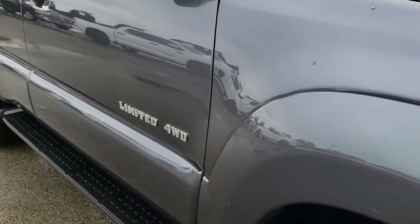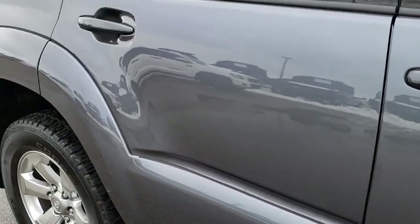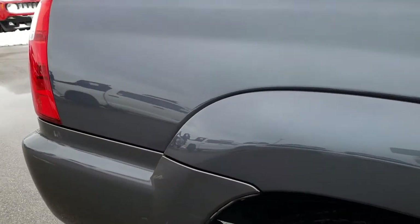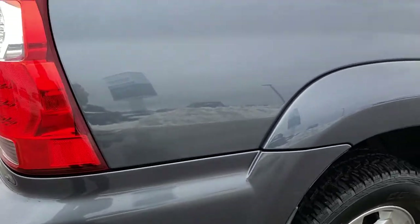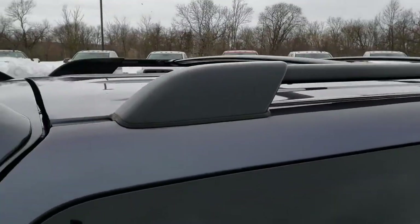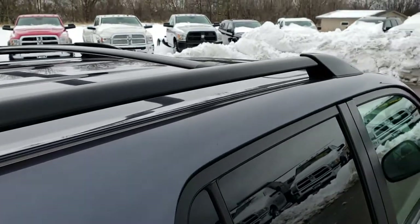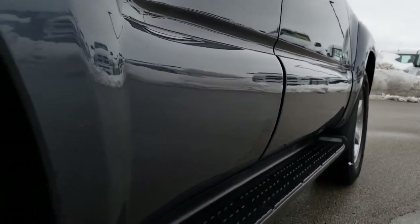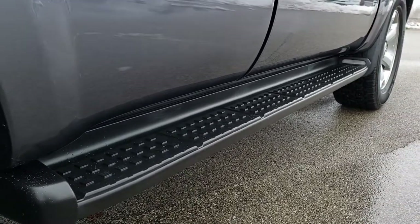As we go down this side of the vehicle, you can see just how clean the body is — how reflective and mirror-like that paint is. We take these HD videos so if you're far away or cannot make the trip down, you can still see and hear the vehicle and have confidence in what you're looking at. You can see it has the roof rack, the roof is nice and clean as well, and I didn't see any major dents or dings down this side. It does have the factory running boards with the built-in lights.